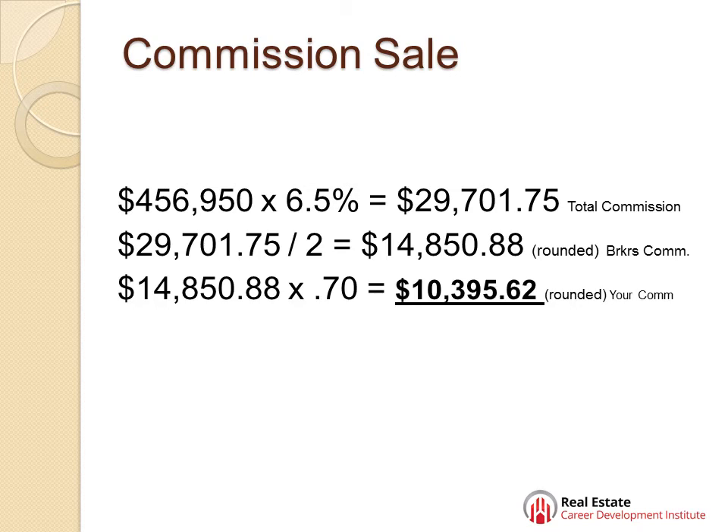You take your check back to your broker, and he's going to cut you 70% of it. So to figure out how much your check's going to be, you just take $14,850.88 and multiply it times 70%, and your commission for this sale, rounded, is $10,395.62.